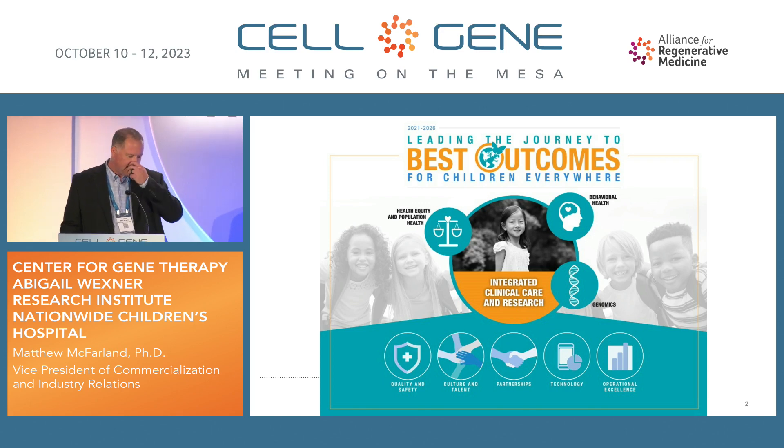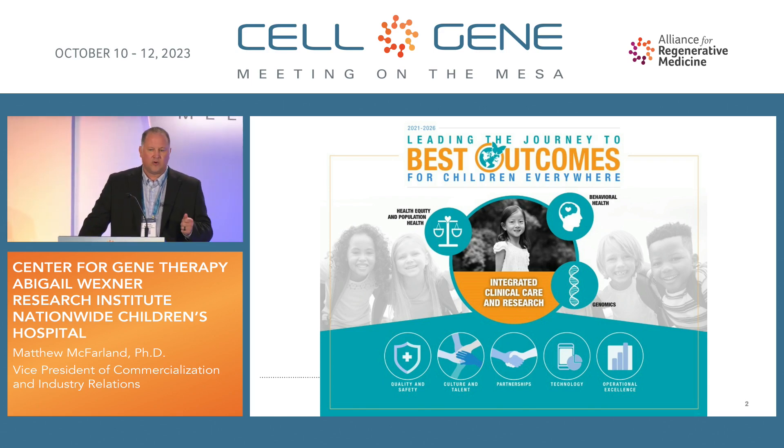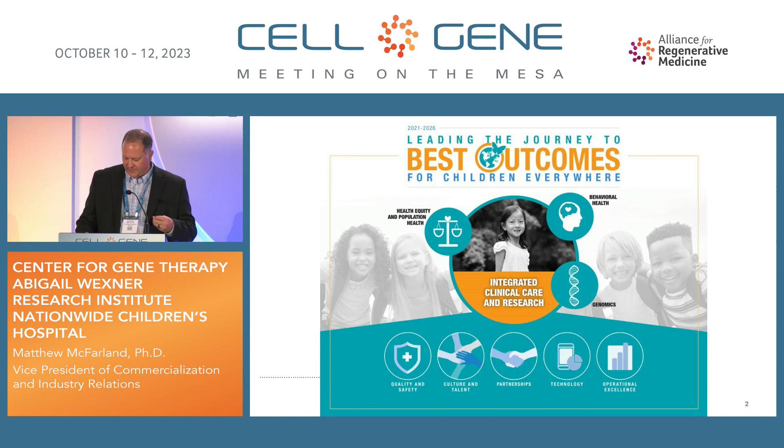The first slide I have up here is from our strategic plan, talking about how we as a hospital system want to lead the journey to best outcomes for patients. One piece I want to highlight in particular is at the center bottom of the slide where you see partnerships highlighted. Part of what we're really going to be focused on over the next several years is taking the infrastructure we've built and figuring out how to partner it to have a greater impact on pediatric health.